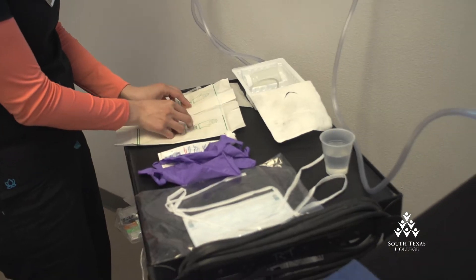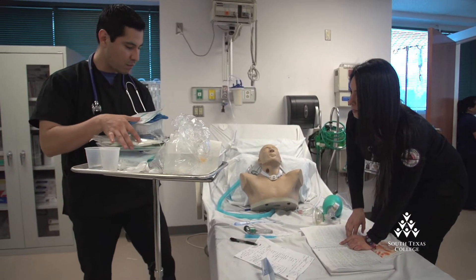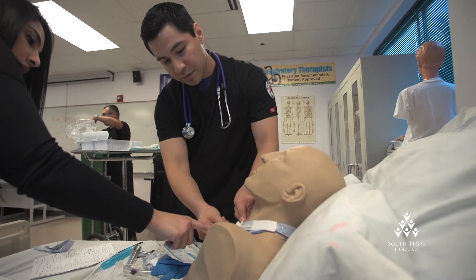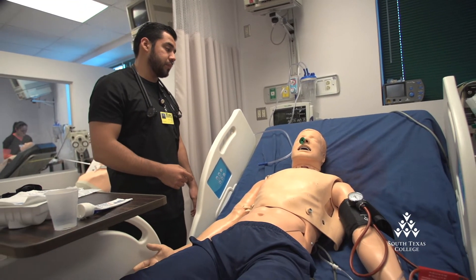Students are required to apply in the spring for admission in the fall. The program is a selective admission program, meaning that we can only accept about 33 students per year, and the process is a little bit different than other programs because we have to pick our students. For example, there's an interview, we do look at the GPA, and they have to submit a letter of intent.